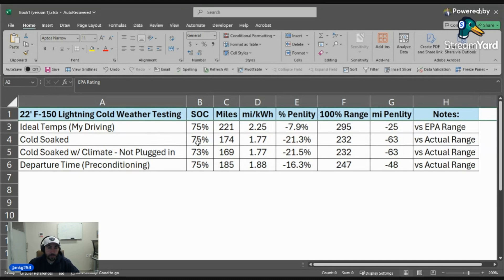I woke up Saturday morning, battery at 75%, it was freezing, and I showed a stated range of 174 miles — 1.77 miles per kilowatt hour. That is a 21.3% drop, costing me 63 miles. So I said, I'm not plugged in, I'm cold soaked — let me turn the climate on and see how this works. Heating the cabin for 30 minutes dropped my battery by 2%. It actually decreased efficiency slightly more, but not enough to make a meaningful difference in miles. It didn't make it more efficient — it made it slightly less efficient because it was just sitting there warming up.